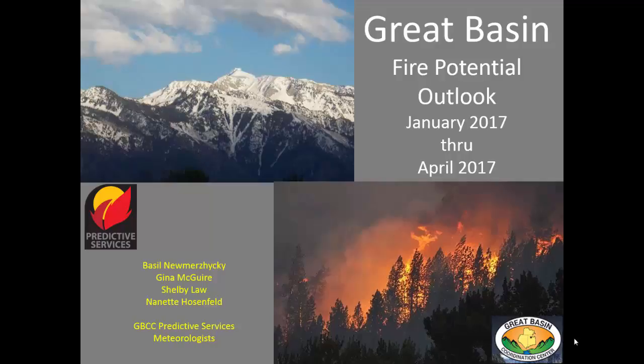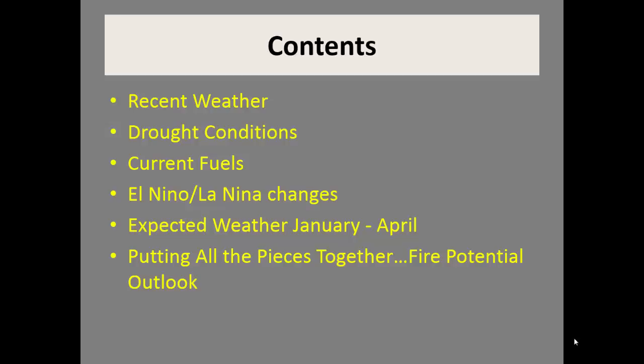This is the Great Basin Fire Potential Outlook for January through April 2017. Taking a look at the presentation, we will discuss our recent weather, move on to drought conditions, look at how the current fuels are doing, we will discuss El Niño and La Niña changes, and then move on to the expected weather for January through April. Finally, we'll put all these pieces together and show you our fire potential outlook.